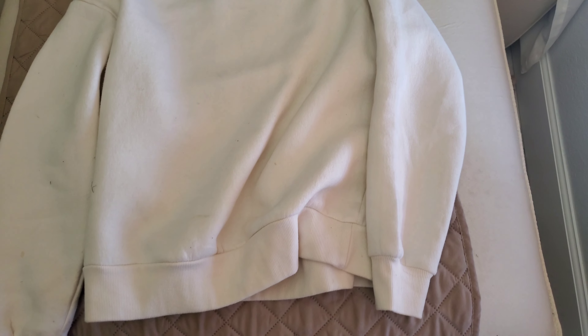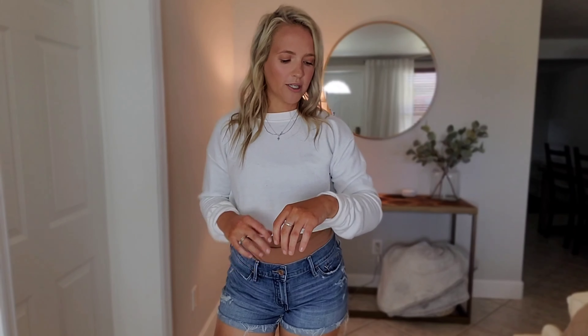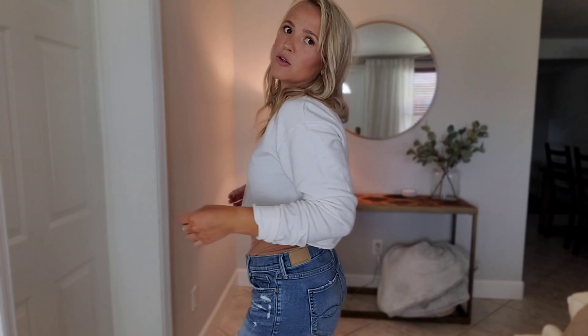The last item I got is this crop top crew neck sweatshirt. It's super lightweight so I definitely foresee myself wearing it here in Florida. I just rolled the sleeves and I think it's super cute. I'm not one to wear crop tops out in public, so I'll definitely be wearing a t-shirt or tank top underneath it, but I think it's a cute option.